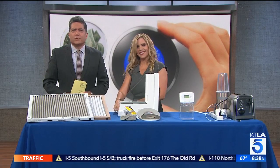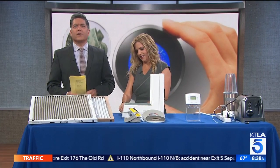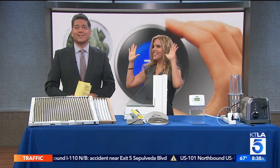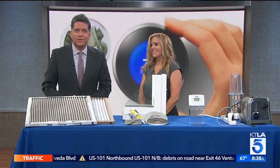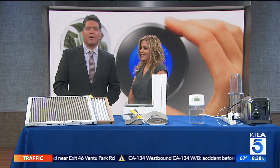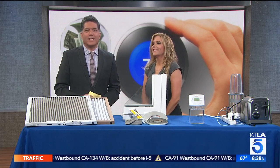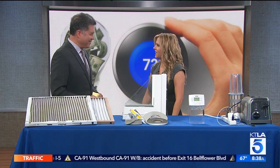As you just said, temperatures are expected to get a lot warmer over the next few days. Energy Upgrade California is a statewide initiative that helps Californians be more energy efficient. They want you to know that all it takes to get started is the flip of a light switch or the turn of a dial. Joining us is Katherine Emery, a home improvement and lifestyle expert representing Energy Upgrade California. Welcome.